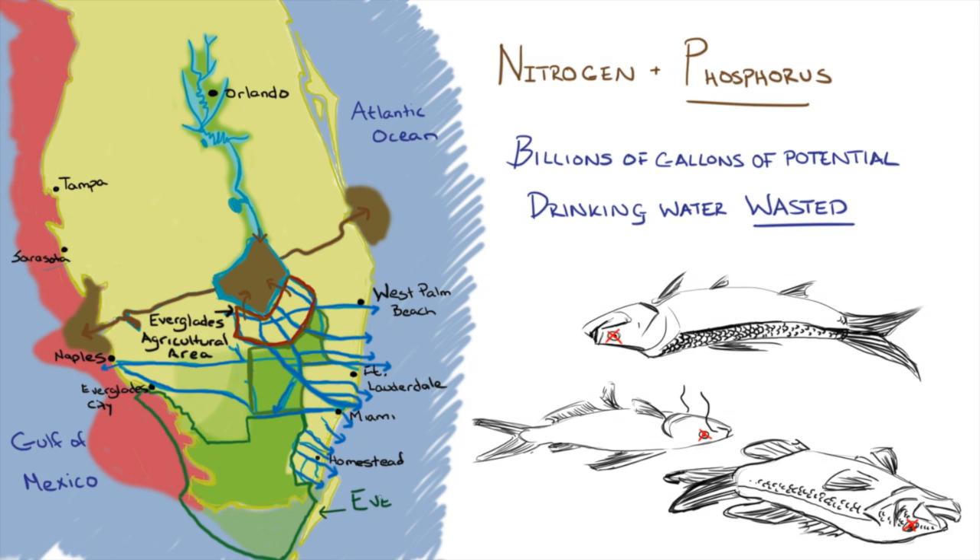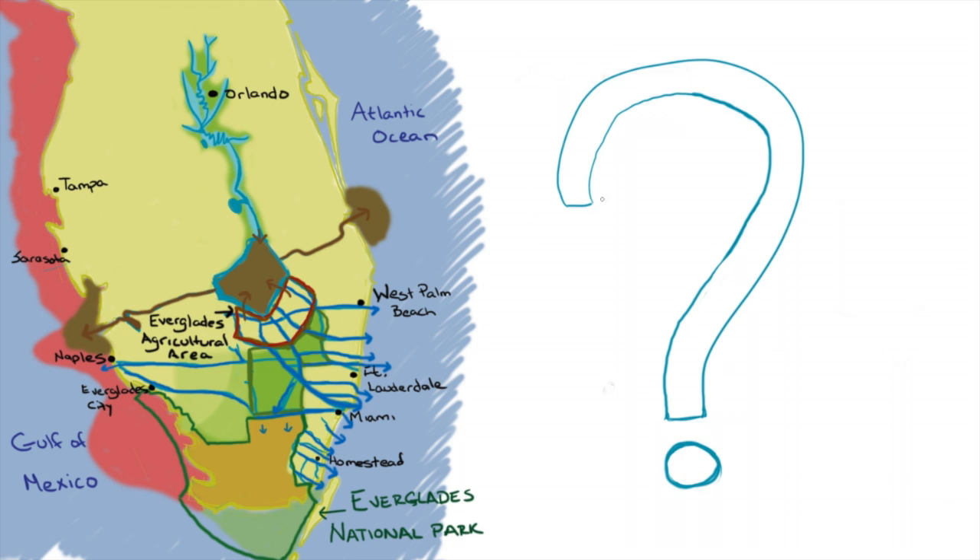Meanwhile, the Everglades is desperate for fresh water. Everglades National Park receives less than half of the water it once did, and what's left of the historic River of Grass will run dry if it doesn't get more water soon.